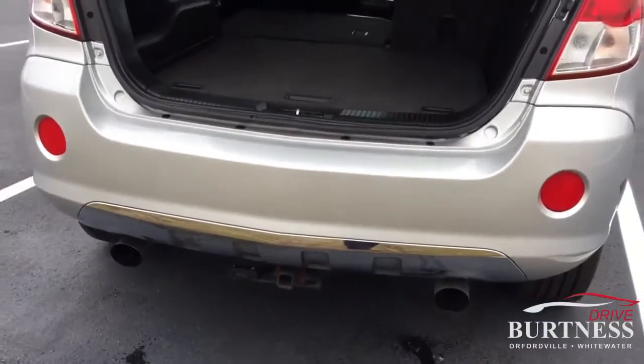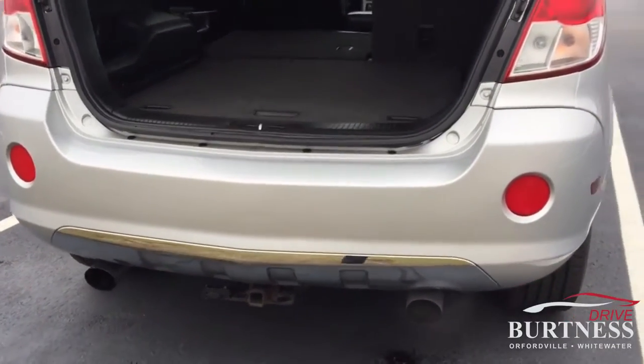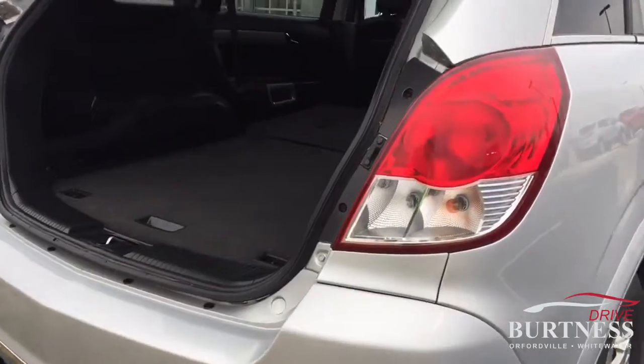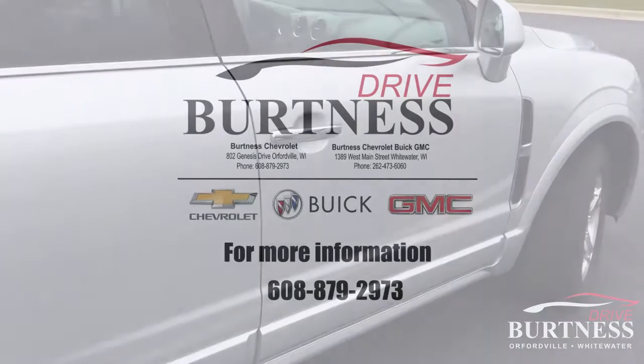Dual exhaust, does have a receiver hitch on the back for you if you're towing a small trailer or a bike rack perhaps. Again, Ronit Burton of Chevrolet — any questions, give me a holler. Thanks.